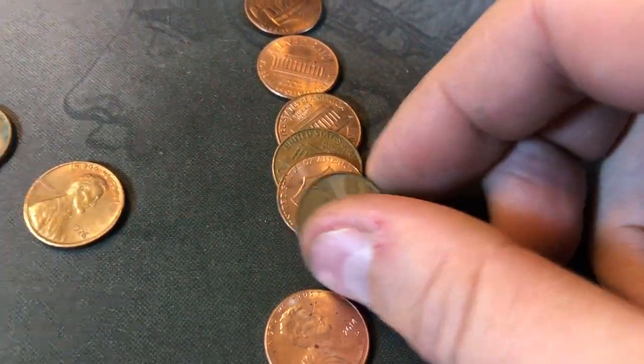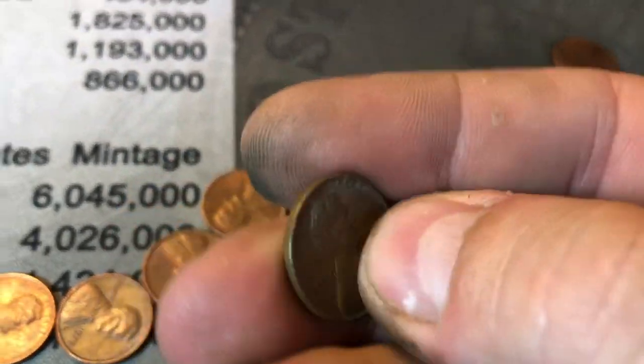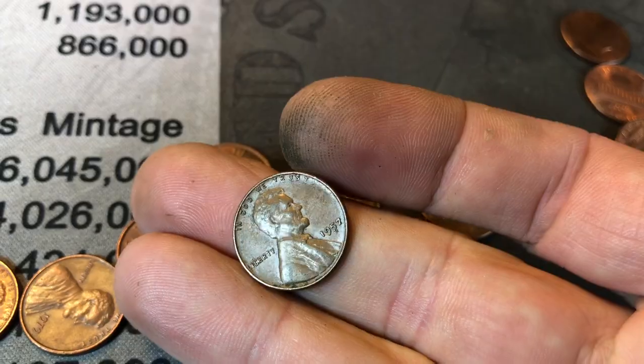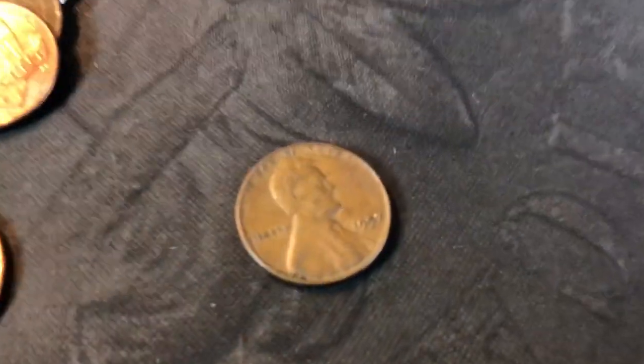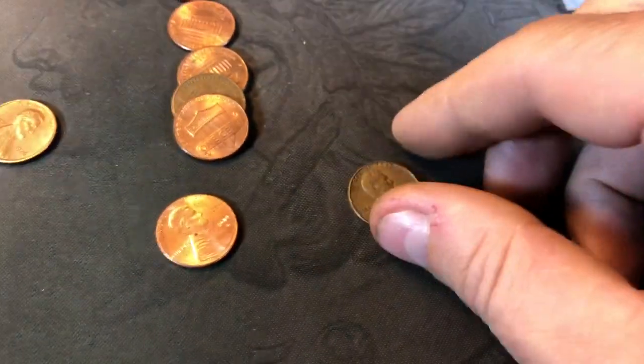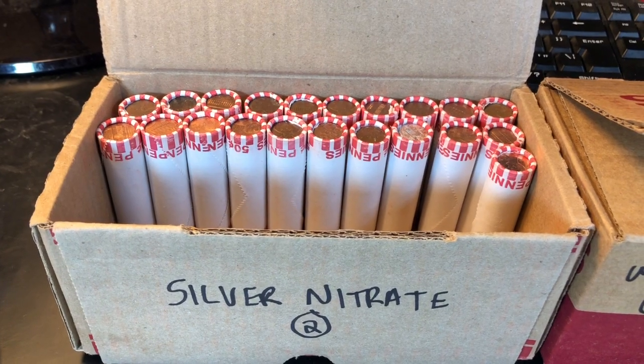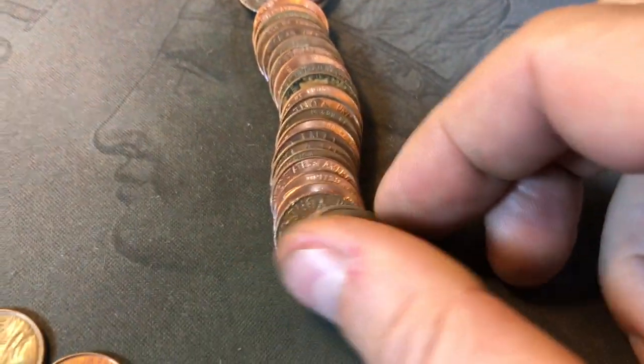Roll number 20, wheat penny number 10 — it was already facing me, I saw it underneath the other one. 1957, I don't think that's a mint mark, I think it's just damage. 1957 out of Philadelphia. Roll 29, we're on kind of a wheatless drought. But we did find a Canadian — it's a 1983.